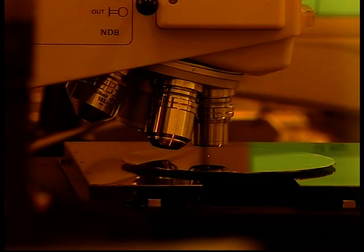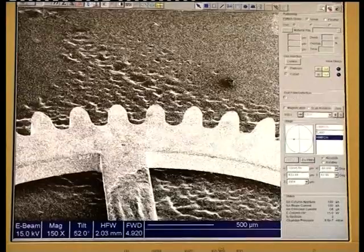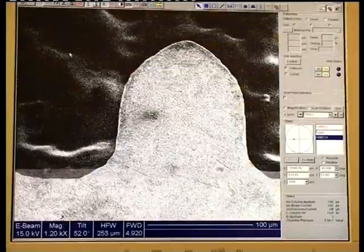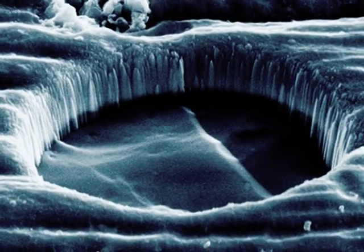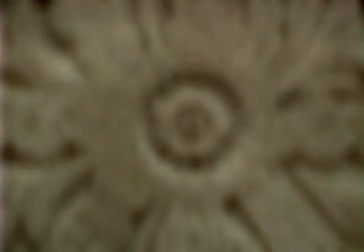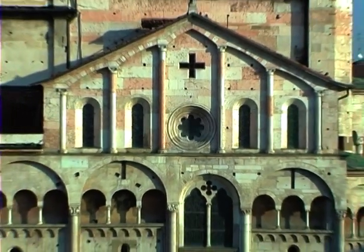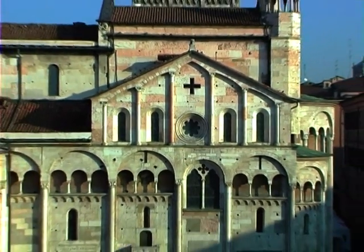Come e quanto queste nanotecnologie cambieranno la nostra vita, ancora non lo sappiamo. Ma questo accade con tutte le cose davvero nuove. Per ora possiamo guardare il nanomondo, così le sue immagini cominceranno a nutrire anche la nostra immaginazione, e a trovare un posto nella mente, accanto alle esperienze visive che l'arte e la natura ci hanno già abituato a riconoscere e a trovare belle.